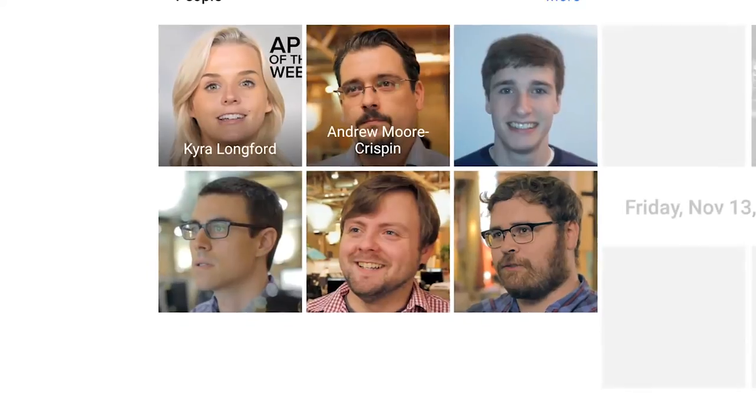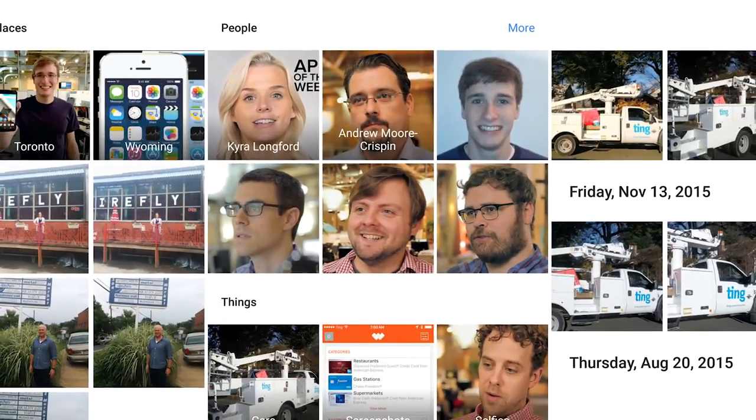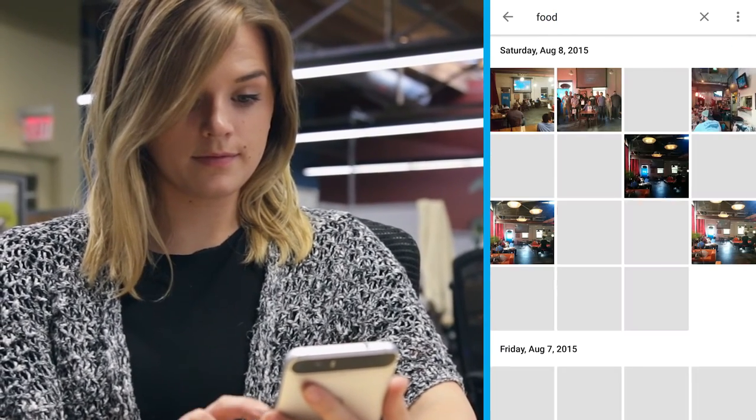Google sorts and categorizes your photos using its intelligent search tool. It scans everything it sees and groups photos by people, places, and things. It's slightly creepy, sure, but it's also super handy. You can get specific with the search bar and still find relevant results.